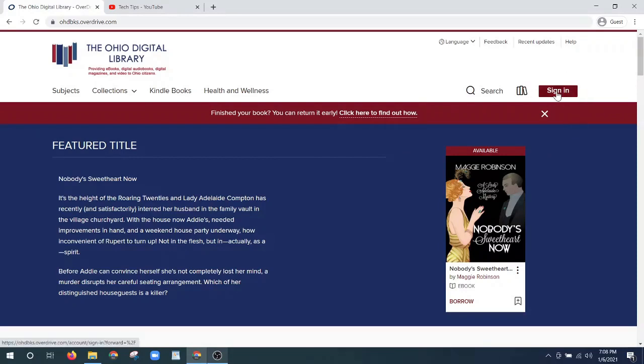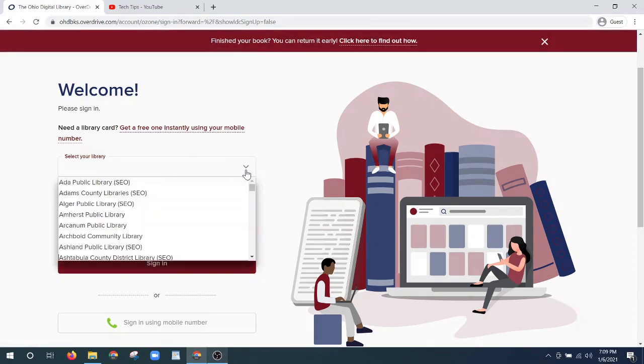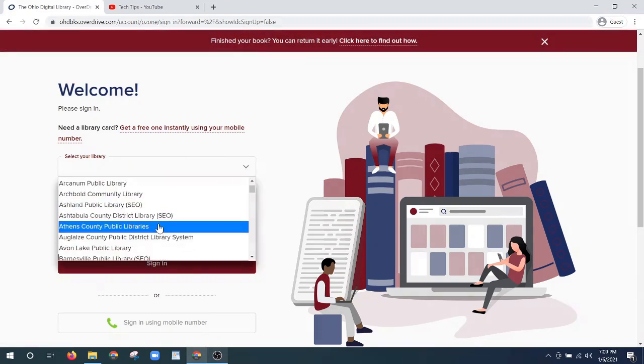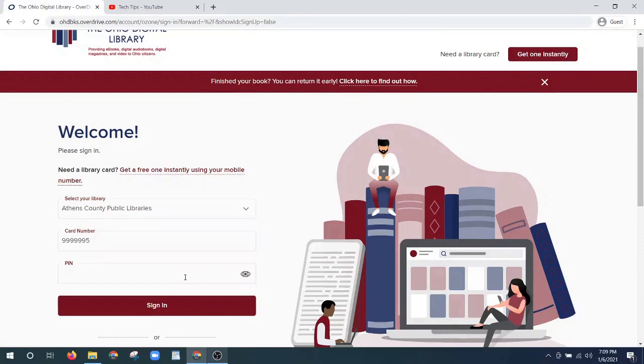Here's our button to sign in and on the screen we'll choose our library. If it doesn't already say it, you can choose from the drop down Athens County Public Libraries. I'm going to enter in my card number, and once you enter your pin, this little eyeball here — if you click that it'll actually show you the characters that you're typing. So I'm going to go ahead and log in.